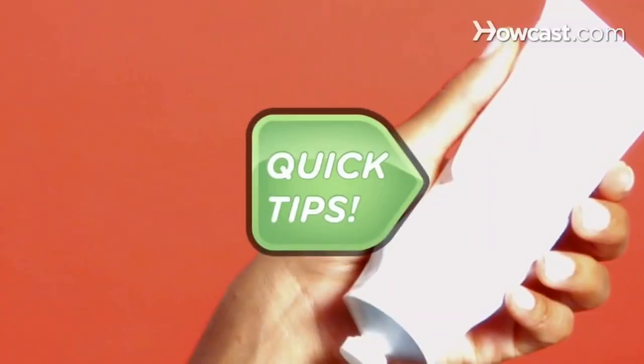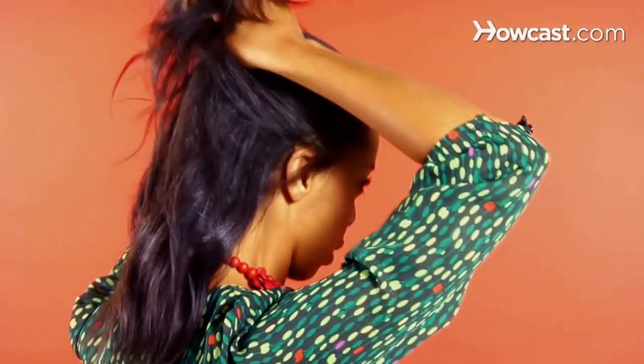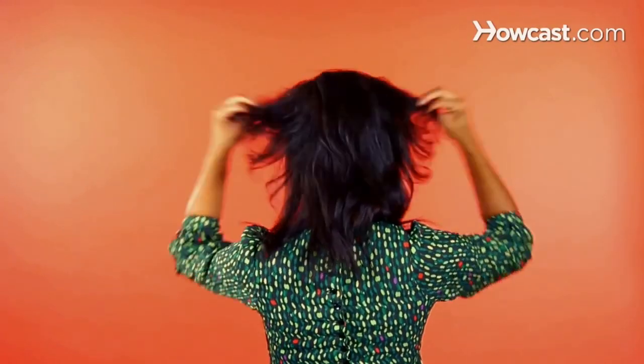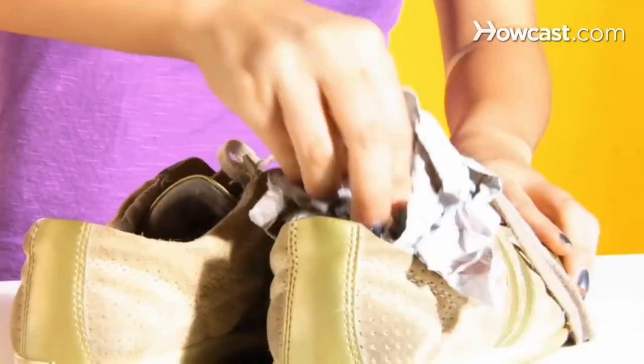Frizz ball? Quick Tips: Rub a drop of hand lotion between dampened fingers and pull your hair into a twist. Release after 10 minutes and the frizz will be gone. Neat. Shoes all wet? Quick Tips: Stuff them with crumpled newspaper and let them sit overnight. Neat.